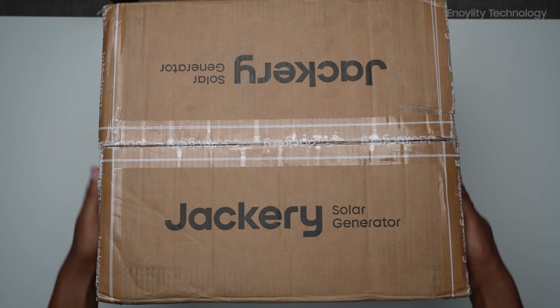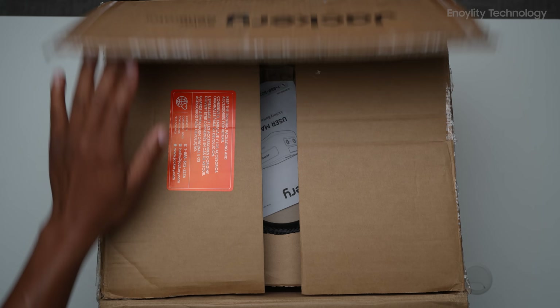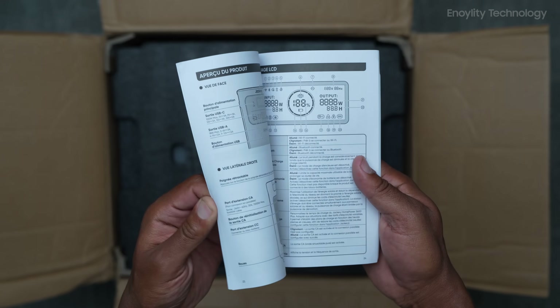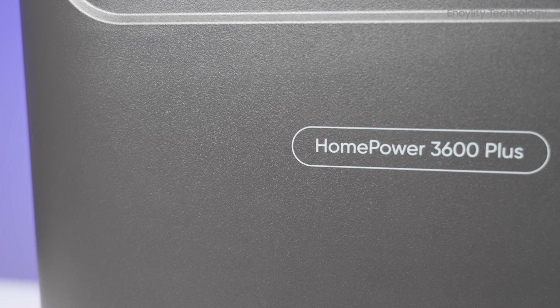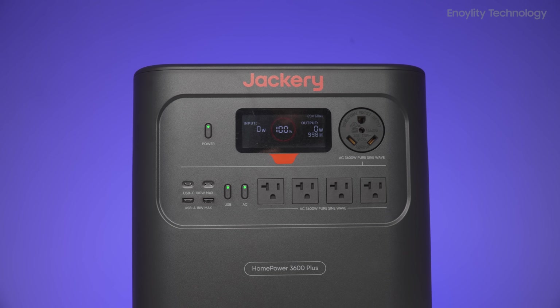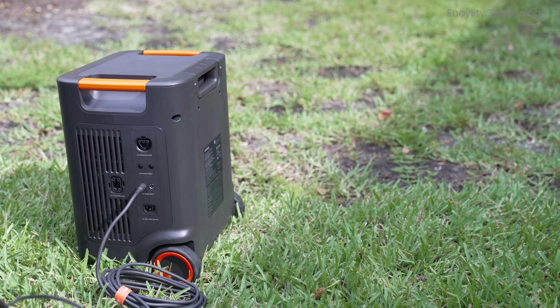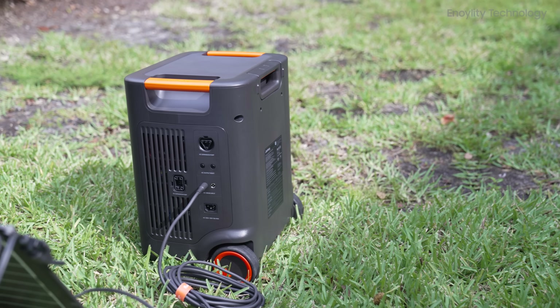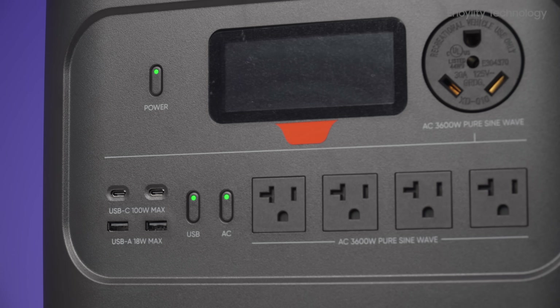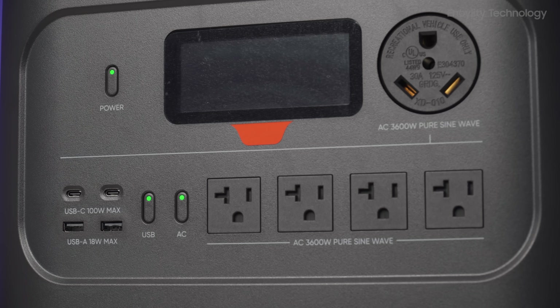Unboxing and design. In the box, you'll find the HP 3600+ unit, paperwork, and accessories. At first glance, it's compact yet powerful — the world's smallest and lightest 3.6 kilowatt hour LFP power station, thanks to Jackery's automotive grade CTB technology. The design makes it easy to roll from the kitchen to the garage.